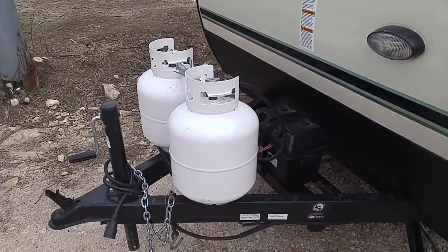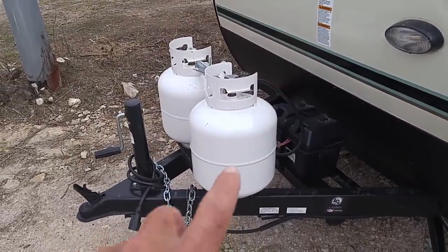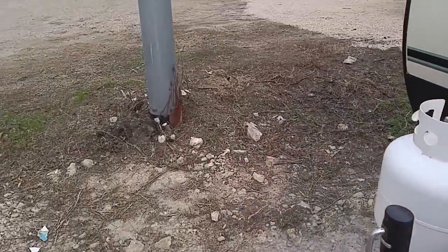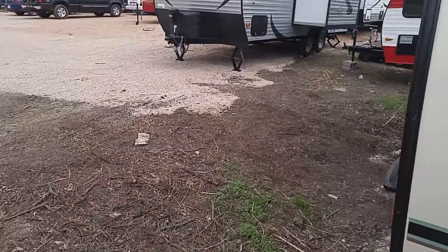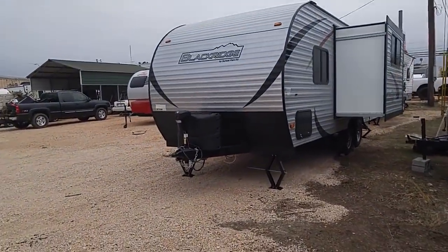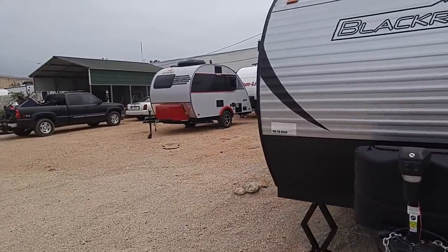These little tanks here — for you guys new to RVing — these small tanks are five-gallon, or what are called 20-pound tanks. As far as how long they'll last you, it depends on how much you use them. And this is a big one here — this is a Black Ridge. I did a video on that one the other day. We'll go on around and I'll try to get to as many as I can.